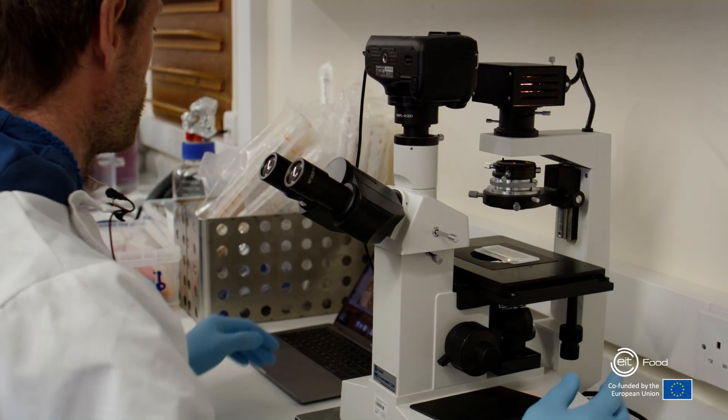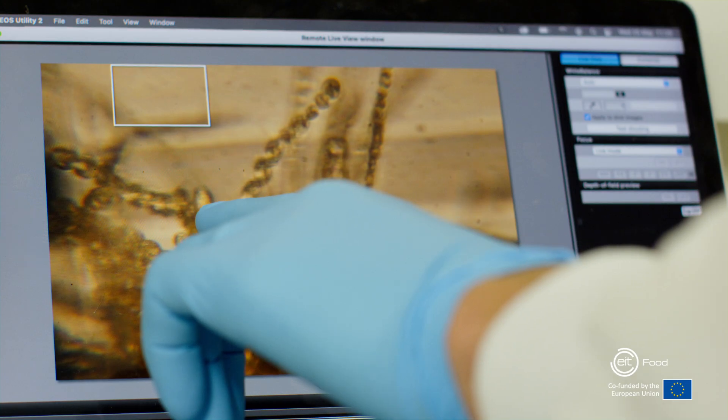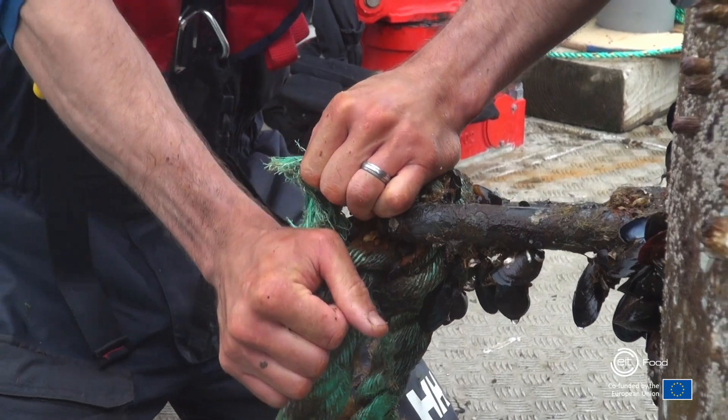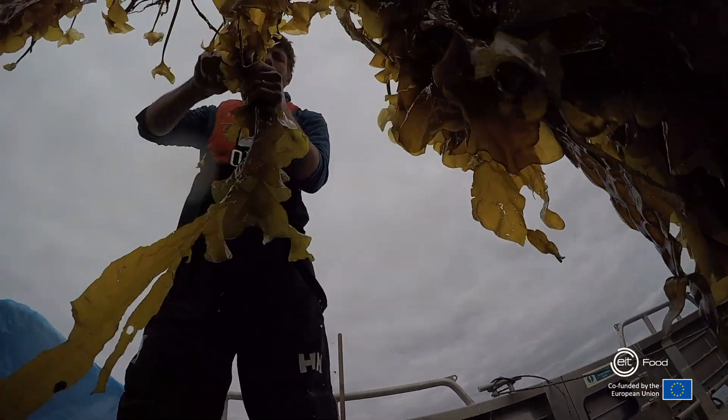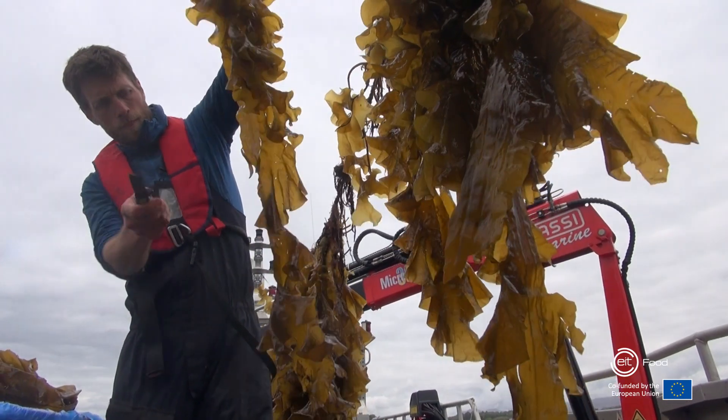I believe there are many potential routes to working in a job like mine. You don't have to go down the classical marine biology route in terms of academic learning. There are many different roles that aquaculture — or indeed seaweed aquaculture — would allow you to do, and these involve practical skills such as welding and boat work. There's a range of different skills required in this industry, so I think there are opportunities for people with many different skill sets.